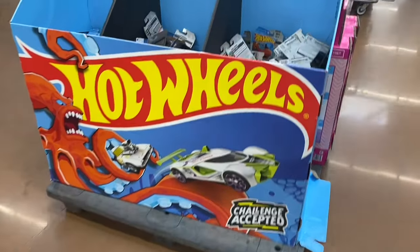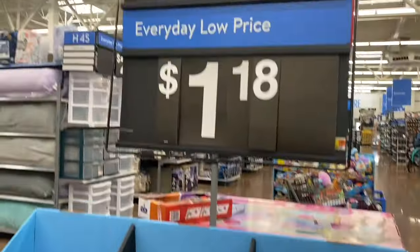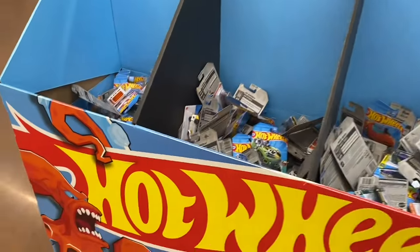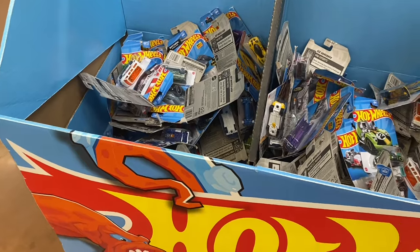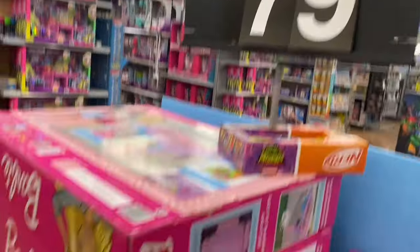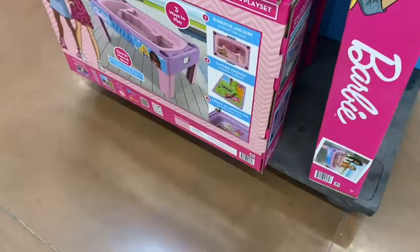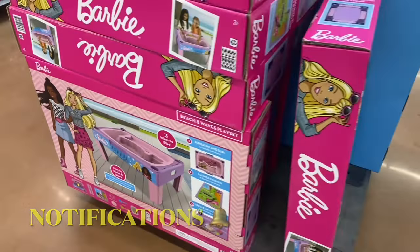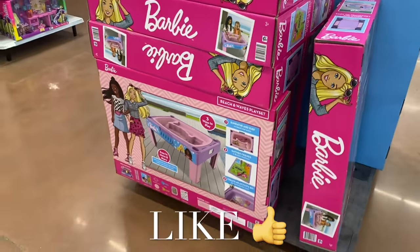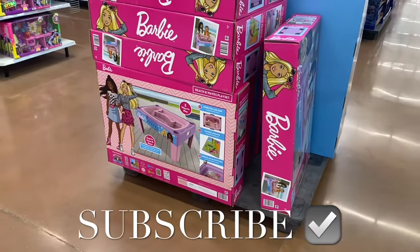They also have Hot Wheels here for $1.18 — pretty reasonable. They've gone up a little since I was a kid but still reasonable. And over here for $79 you can get a Sunbathe and Surf Barbie. I had so much fun showing you guys everything — if you like my channel, go ahead and like, subscribe, and comment, and I'll keep bringing more. Thank you for watching today!